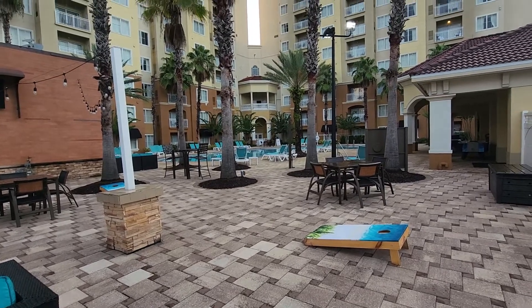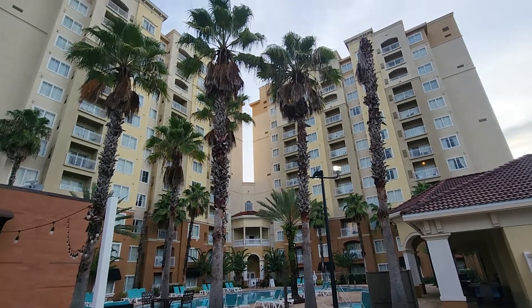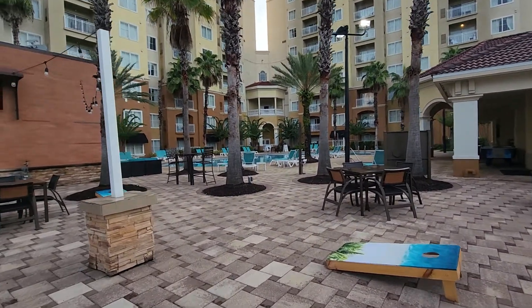This is the Pointe Hotel and Suites in Orlando, Florida. This is the pool area.